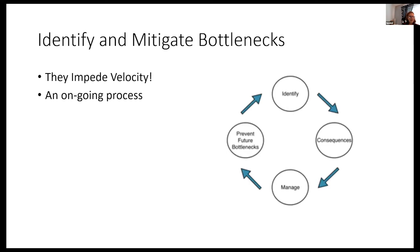Talking about bottlenecks — we have to identify them because they impede velocity. In a digital transformation things move fast, and mitigating bottlenecks is an ongoing process. You need to identify them, figure out the consequences, manage them with critical thinking, and prevent future bottlenecks.